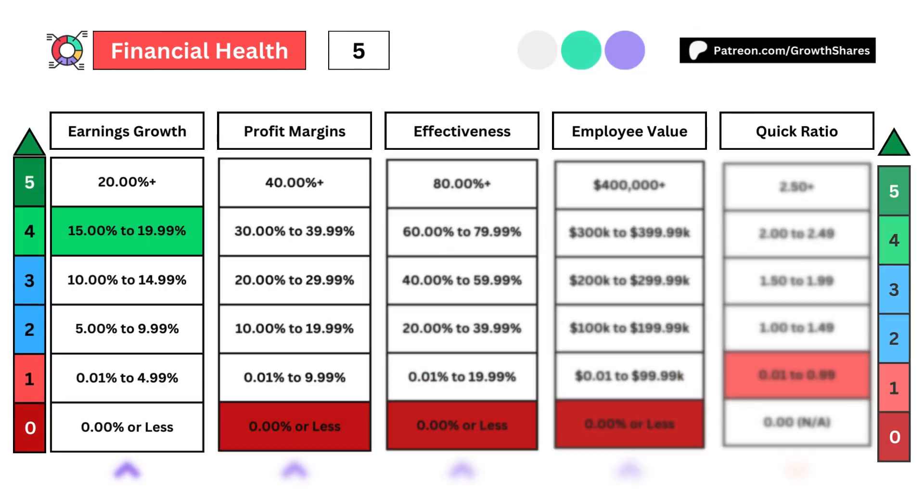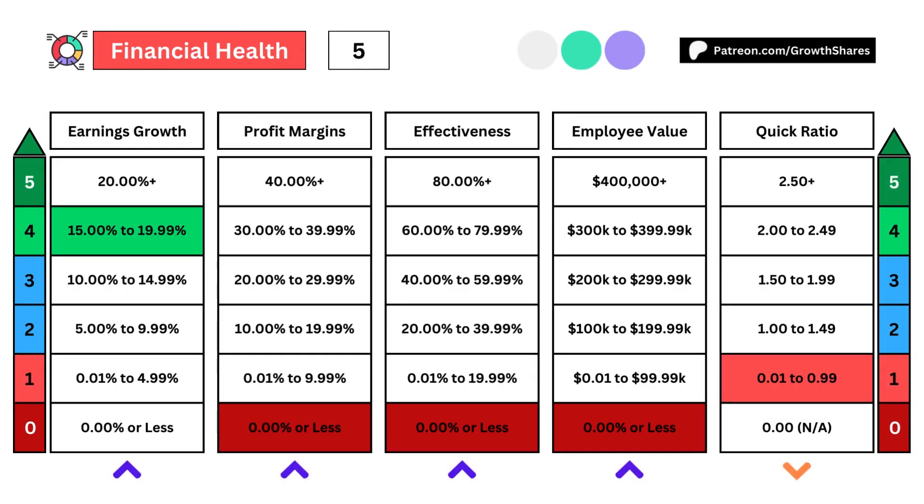These first five metrics deal with the company's financial health. To get those five points, earnings growth will need to be 20% or higher, profit margins will need to be 40% or higher, operational effectiveness will need to be 80% or higher, the average employee value needs to be $400,000 or higher, and the quick ratio will need to be 2.5 or higher for a max 25 points.